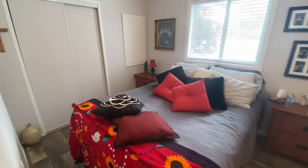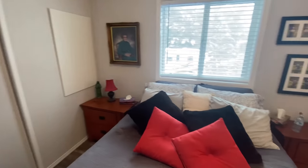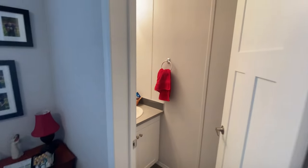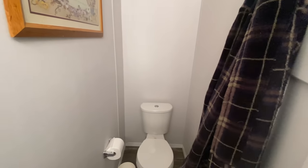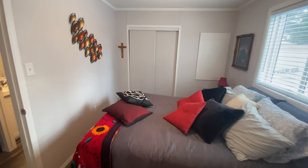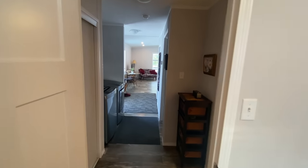Originally this plan is two bedroom, one bathroom, but what they decided to do was put a little half bathroom in the master. So that's what we've got here — the sink on that side and the toilet over there. I asked Larry and he said it's working out pretty well. So this is the main bedroom, and then back that way we head over to the living room.